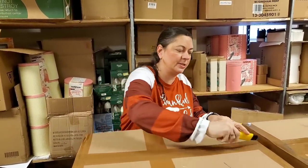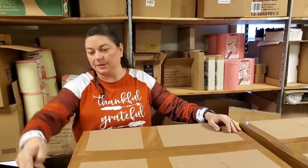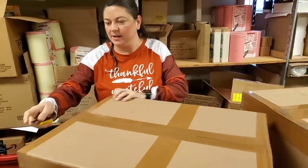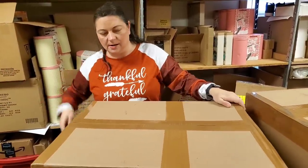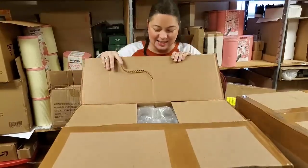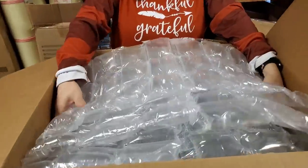We're going to try to get everything shipped today — we've got extra help coming in to do all the rest of the shipping. You guys are buying like crazy, which is awesome. We just got to keep up.